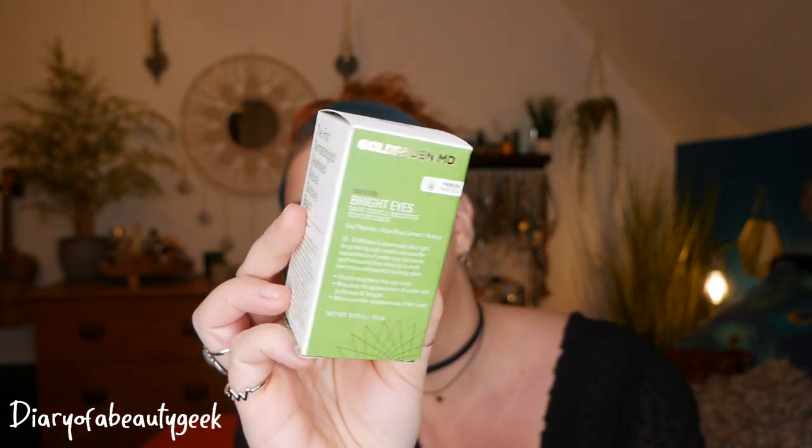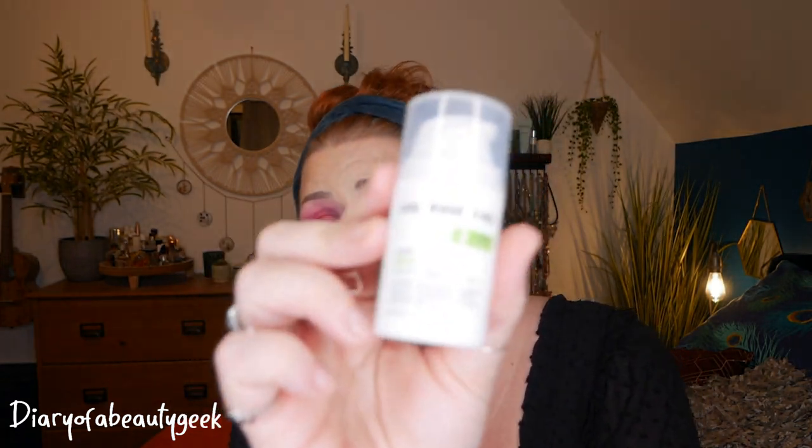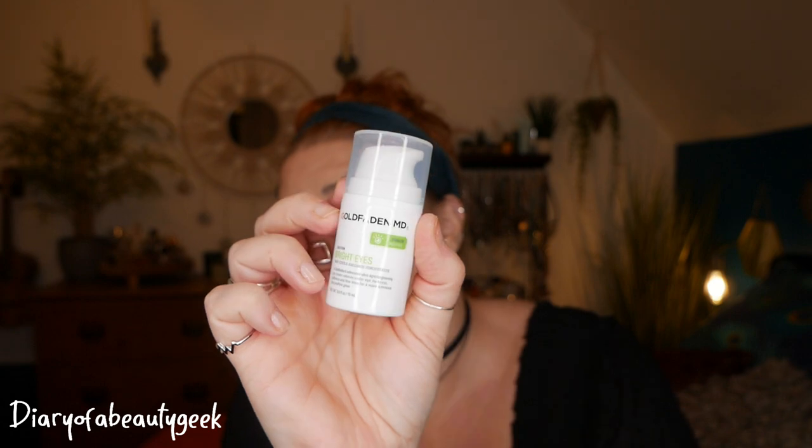And then lastly I have got a Goldfaden MD Bright Eyes Dark Circle Radiance Concentrate with soya peptide, rice bran extract and arnica. It's an advanced ultralight brightening eye cream that reduces the appearance of under-eye darkness, puffiness and fine lines for a more luminous and youthful-looking glow, and there's 15ml here. There's no information in the box about the products or their value, but I'm sure this is quite a pricey brand. I'll have to have a look online to read more about it.